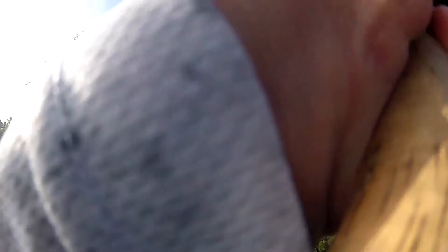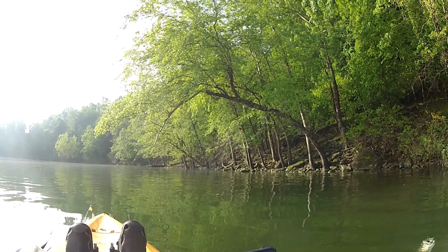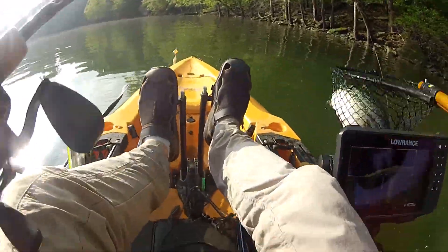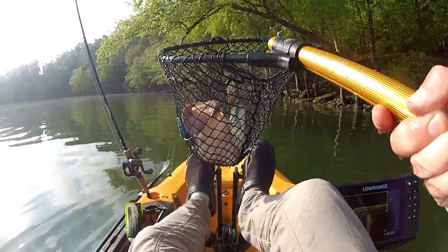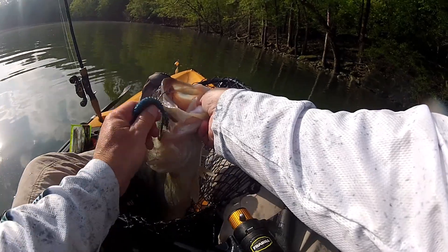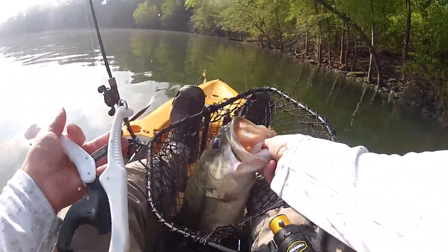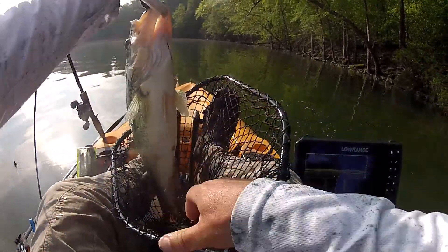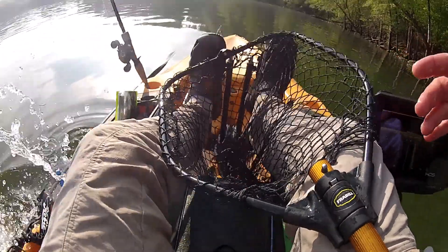Holy shit. Oh my gosh. Oh my gosh, oh my gosh. Dude. Whew. Holy cow. Oh my gosh. Look how big this fish is. This is a frickin' tank. Look at the eyes — big ol' bulgy eyes. Get in there, girl.